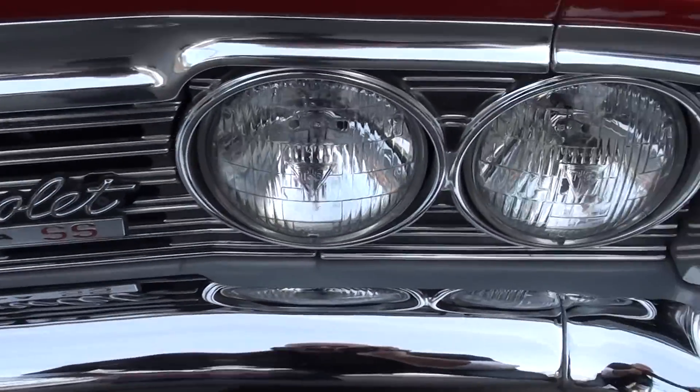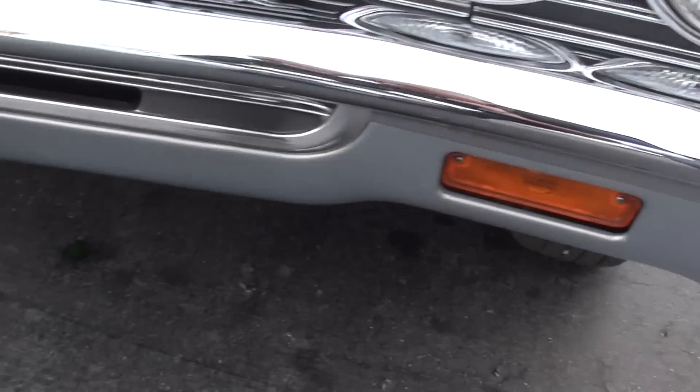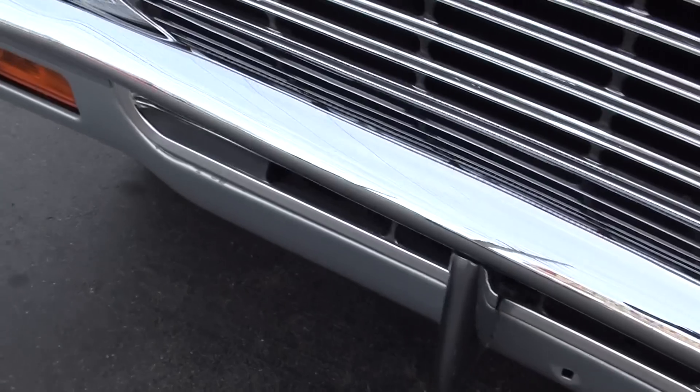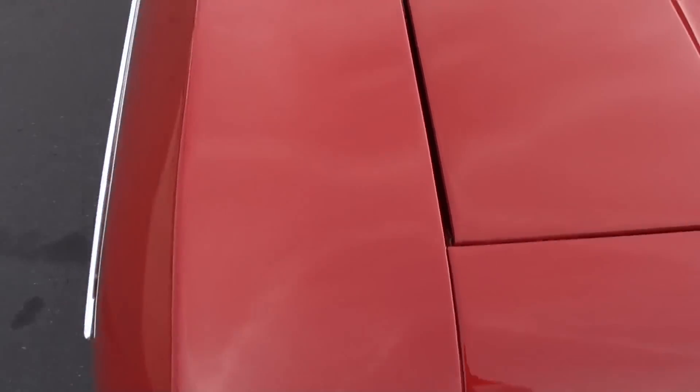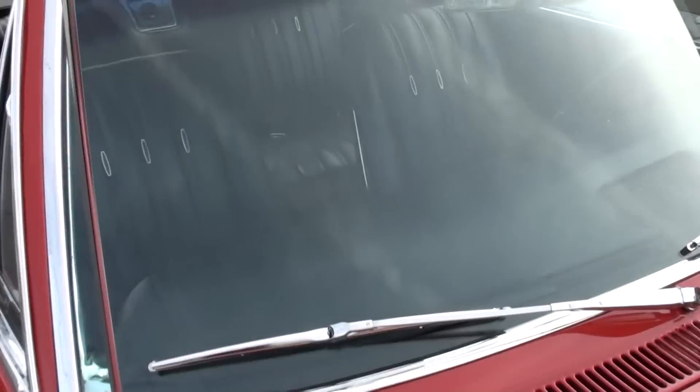It's got all four original T3 headlights in it. The chrome and stainless is beautiful on this car. Literally the only thing we had to do to this car was wipe it off.